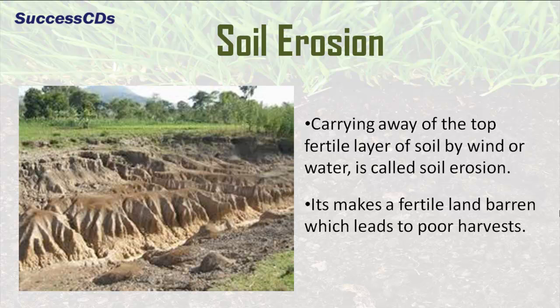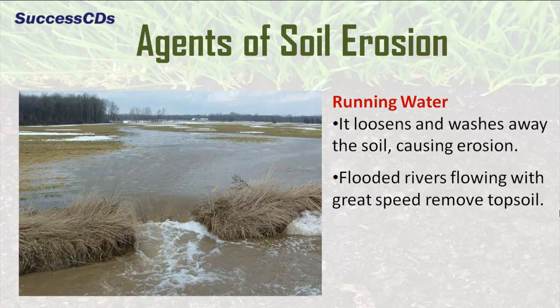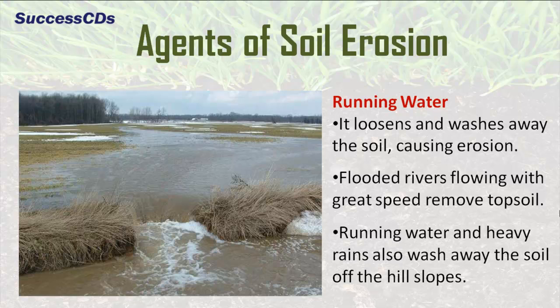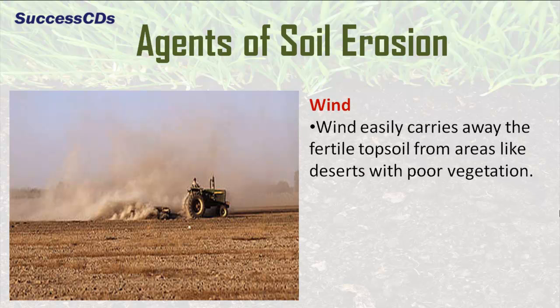Soil erosion makes fertile land barren which leads to poor harvests. There are many agents that cause soil erosion. Running water loosens and washes away the soil causing erosion. Flooded rivers flowing with great speed remove topsoil. Running water and heavy rains also wash away the soil off the hill slopes. Another agent is wind, which easily carries away the fertile topsoil from areas like deserts with poor vegetation.